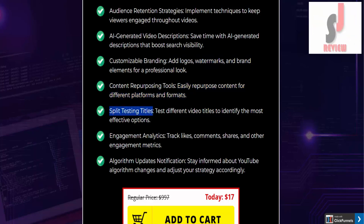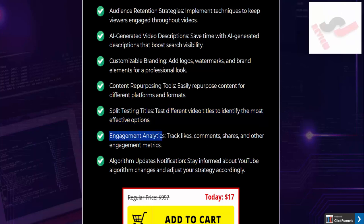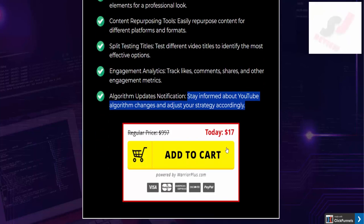Split testing titles: test different video titles to identify the most effective options. Engagement analytics: track likes, comments, shares, and other engagement metrics. Algorithm updates notification: stay informed about YouTube algorithm changes and adjust your strategy accordingly.